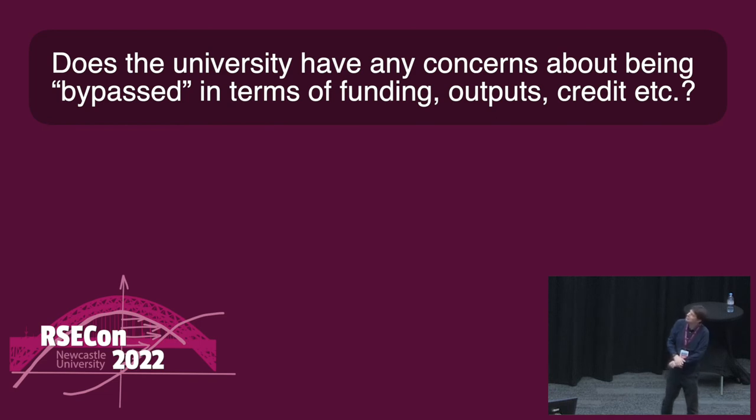Thank you very much for that, Chris — that was fascinating. Questions from the audience on Slido: Does the university have any concerns about being bypassed in terms of funding, outputs, credit? I would say no — otherwise they wouldn't have helped us do it. Edinburgh are actually very supportive. Those bespoke agreements are a cost. The benefit the university gets from software is not so much the money but the outputs, impact, and REF contributions — and they still keep all of this via this route. I do hope universities will recognise that their lack of agility is what drove us down this route.